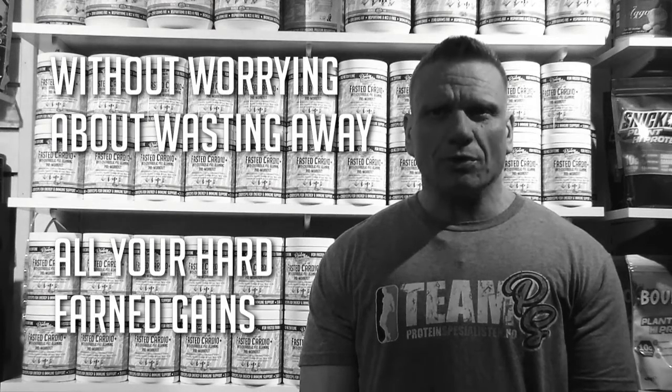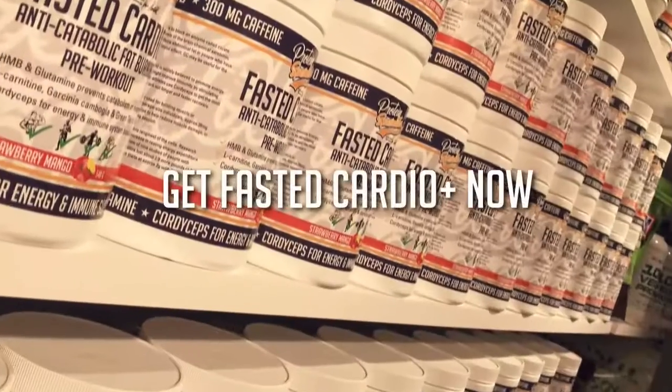So for whatever form of training you like to do, whether it's cardio or weights, you can finally train on an empty stomach with lots of energy without worrying about wasting away all your hard-earned gains. Get Fasted Cardio now!